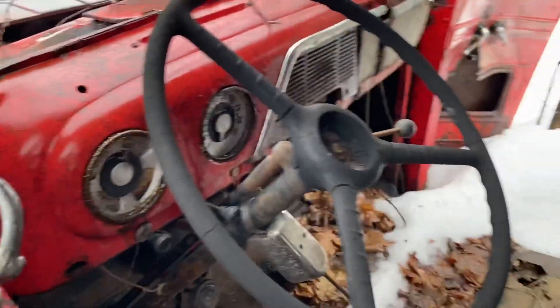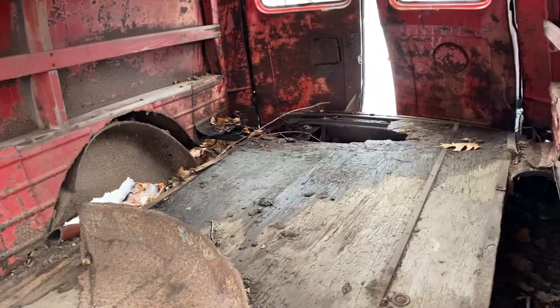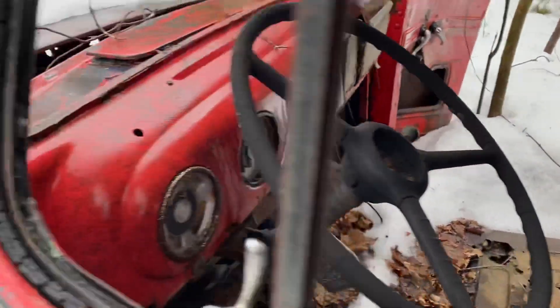Maybe that counts as a barn find. It's gonna need a little bit of work before we drive this thing out of here.